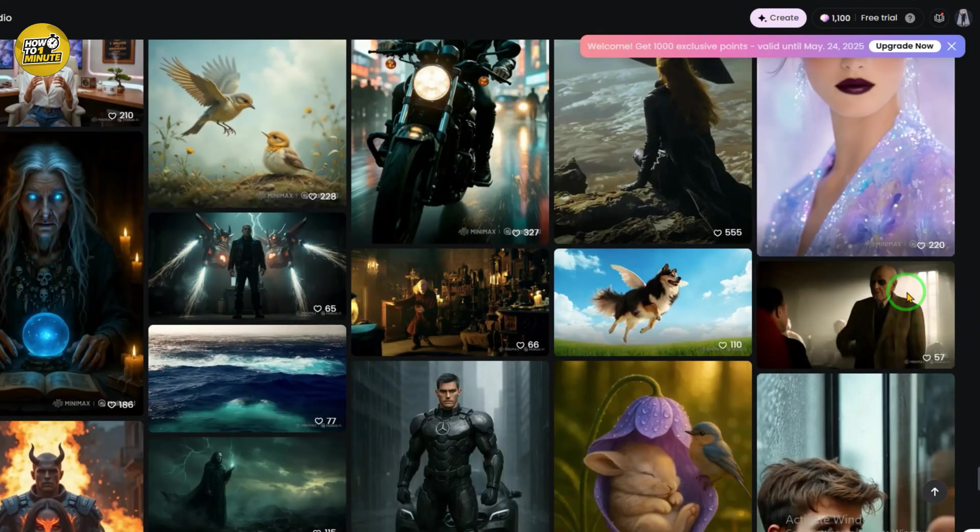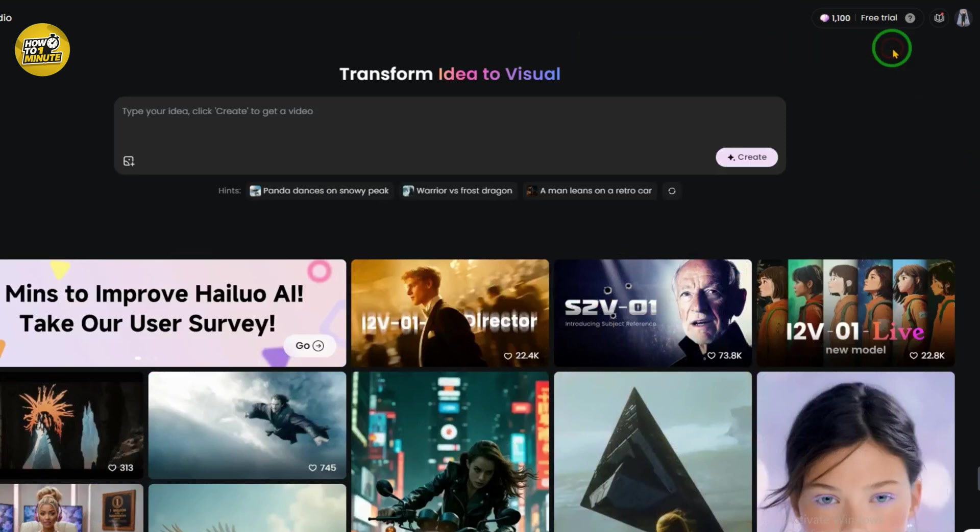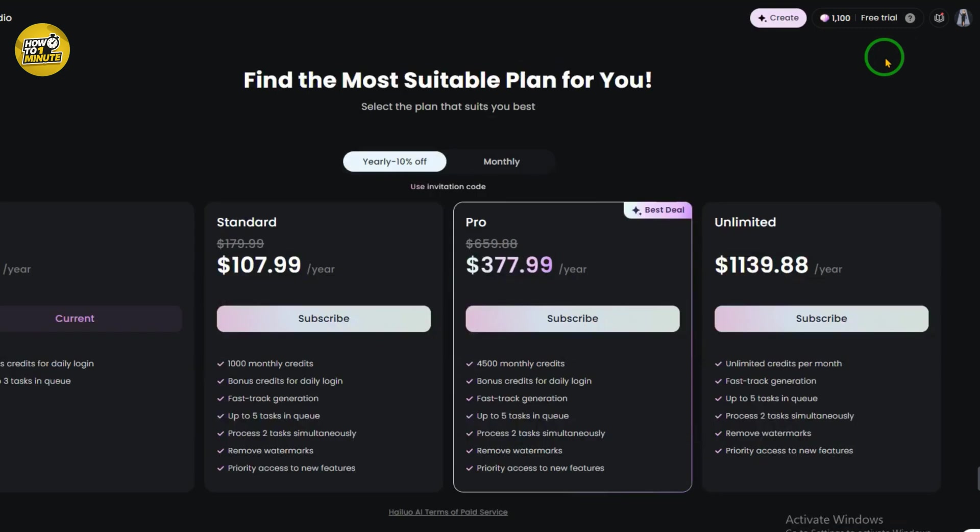If you need more credits, the second way is by subscribing to a plan. Just click on the subscribe button in the top right corner of the website. You can choose between monthly and yearly plans — yearly comes with a 10% discount.